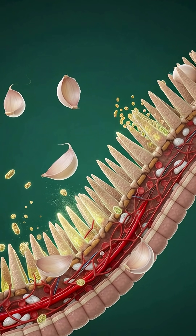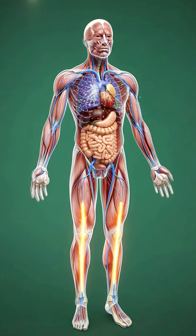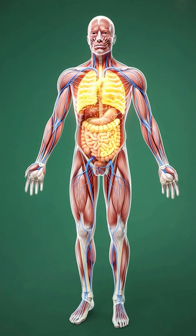In the digestive tract, its nutrients support smooth nutrient absorption. Its natural compounds empower immune cells, helping the body stay prepared and responsive to daily challenges.